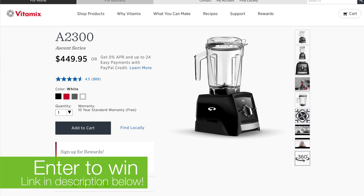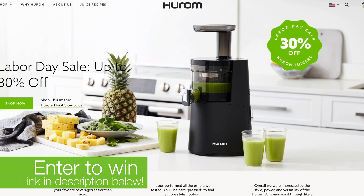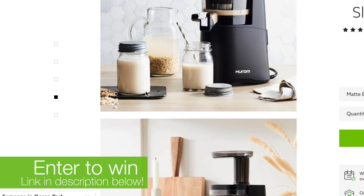We have some super exciting news — we are giving away a brand new Vitamix or Hurom blender, both valued at over $450. Stay tuned till the end of the video if you want a chance to win.